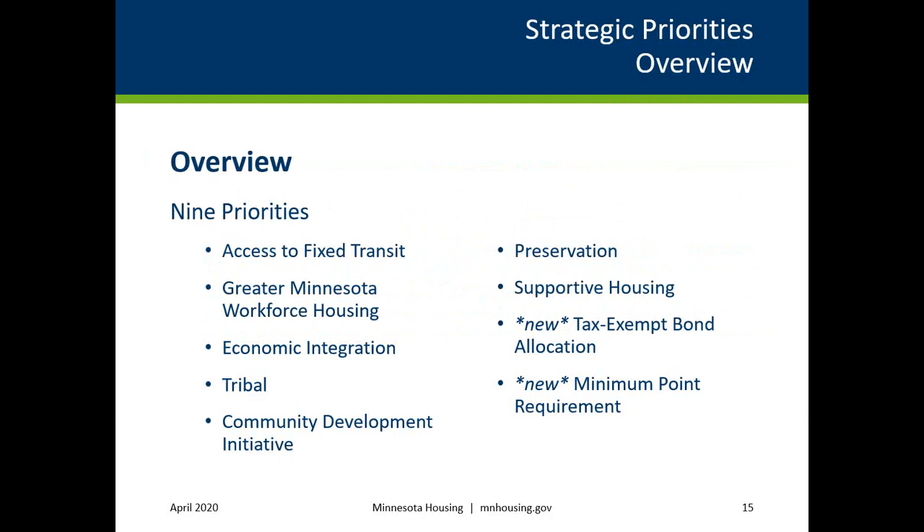The nine strategic priorities are: Access to Fixed Transit, Greater Minnesota Workforce Housing, Economic Integration, Tribal, Community Development Initiative, Preservation, Supportive Housing, Tax-Exempt Bond Allocation, and Minimum Point Requirement. The Tax-Exempt Bond Allocation and Minimum Point Requirement priorities are new for the 2020 RFP 2021 Tax Credit Funding Round.